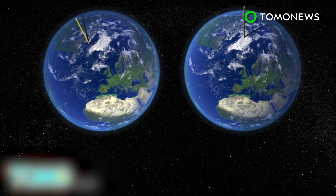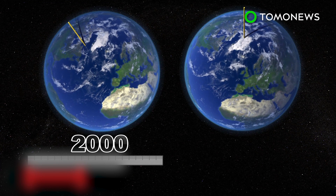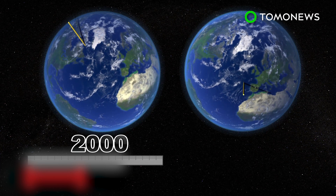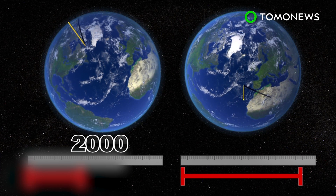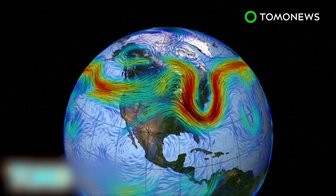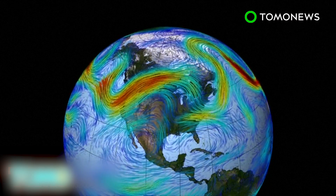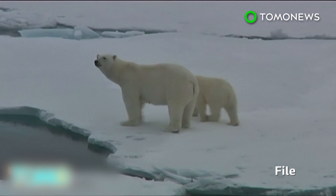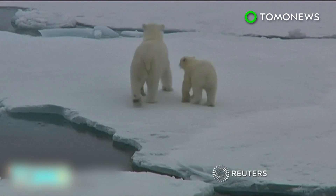Up until 2000, the north pole was moving slowly towards Canada at a speed of around 8 centimetres per year. Now the north pole is moving towards the UK and Europe at a speed of up to 18 centimetres per year. The study does not directly attribute the shift in polar movement to human-caused climate change. However, it suggests global warming is a significant factor in melting polar ice mass and smaller glaciers around the world.